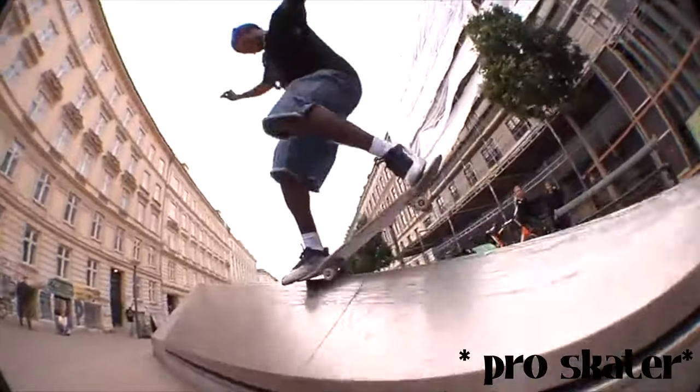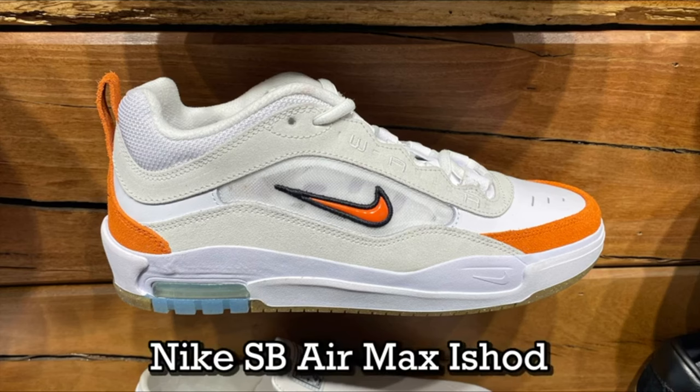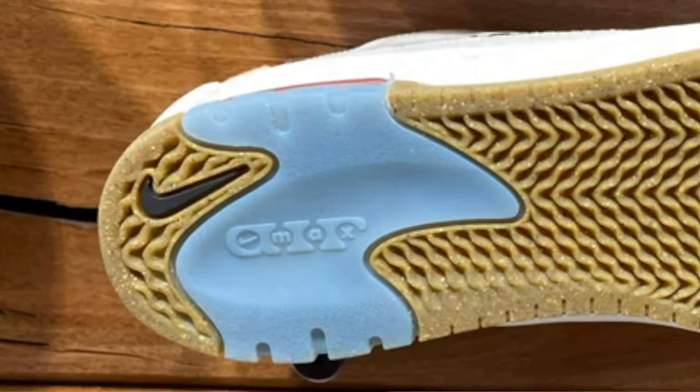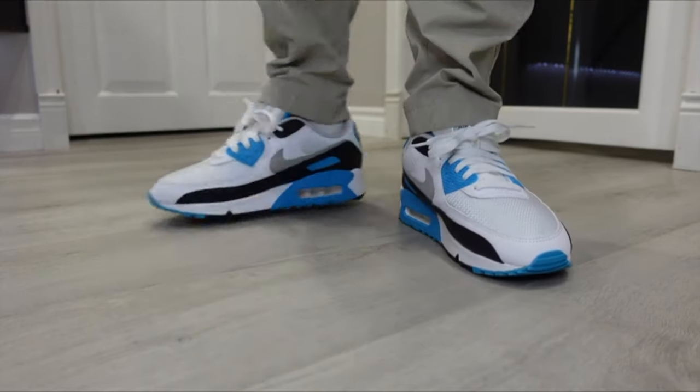Last but not least, we have a brand new sneaker that just came out in 2024 — a collaboration with a pro sneaker — this is the Nike SB Air Max Shod. This sneaker is very fire and reminds me of the Nike Dunk, so I wouldn't be surprised if it takes over the summer. It includes Air Max technology, making it very comfortable but also very stylish.